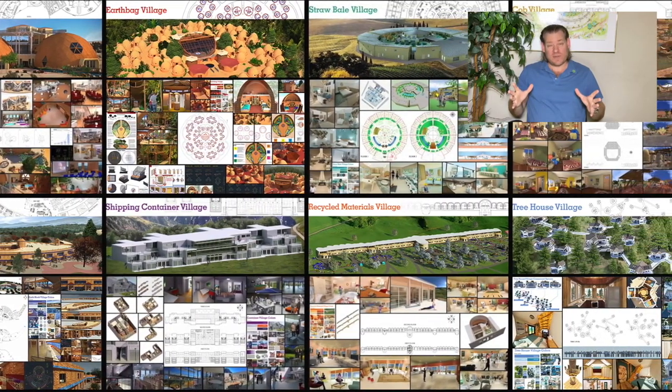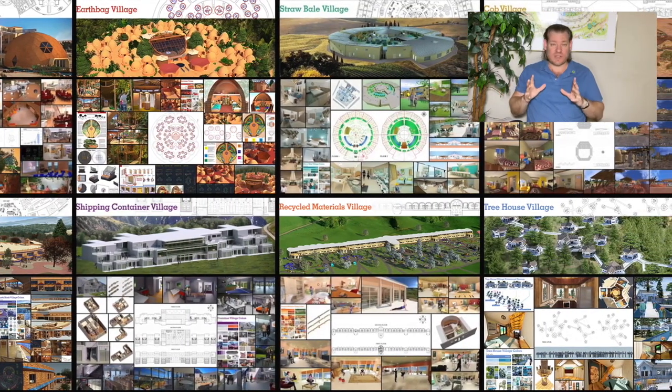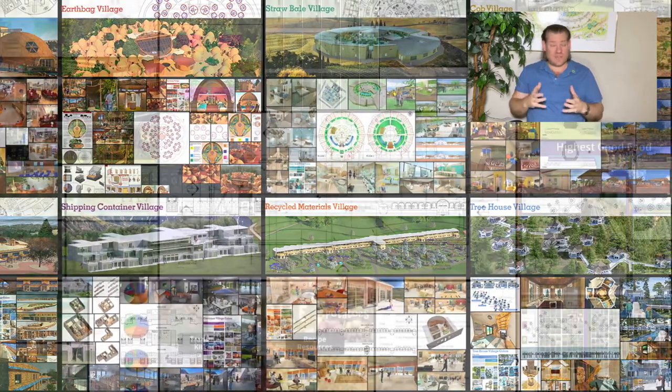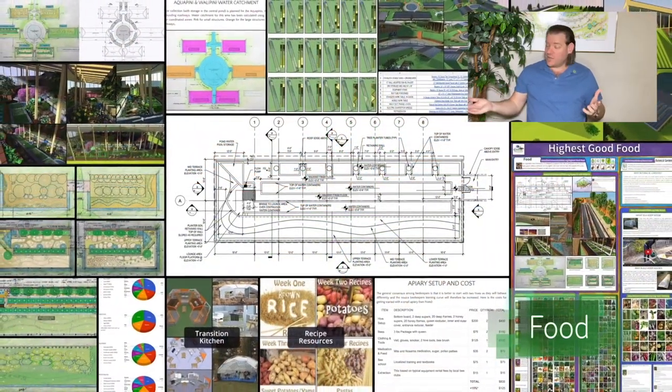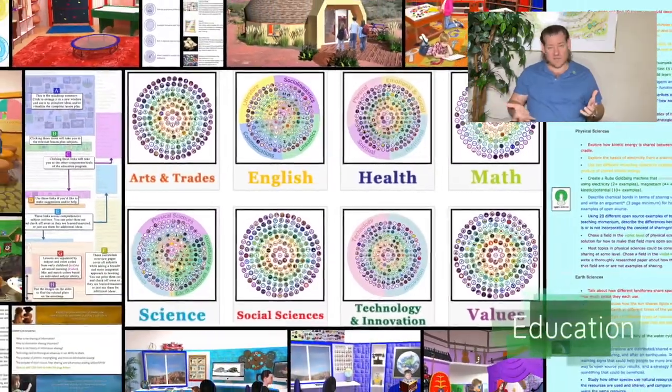One Community is open sourcing global sustainability with everything that you see happening in the background of this video and so much more. We are dividing global sustainability into two categories. The physical foundations of sustainability, which we are focused on, are food, energy, and housing — those are the foundations of survival.